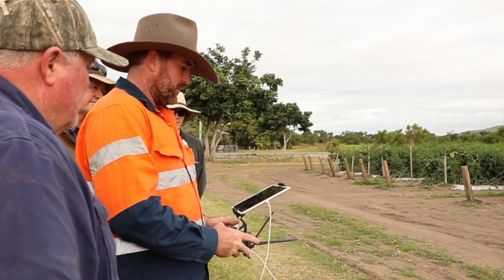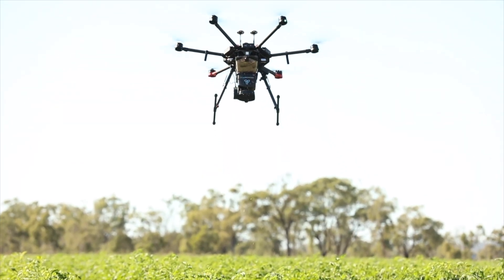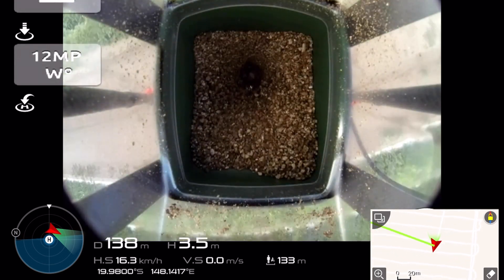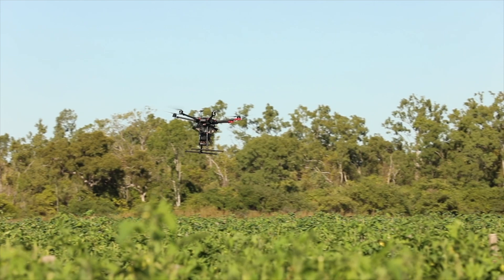The benefits of using the UAV — it's definitely the future of agriculture. It's a means of getting the product out quickly and efficiently. It actually simulates the way that the natural beneficial insects move; they move by air. So basically we're just working with nature, and the UAV is a perfect fit in order to get the product out.